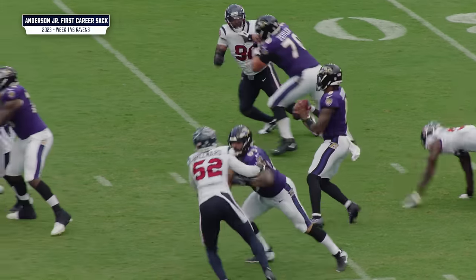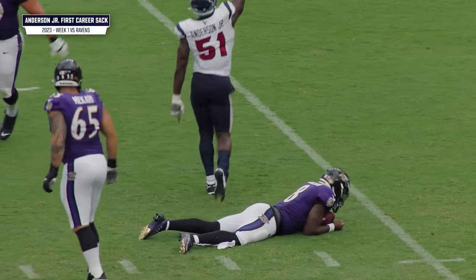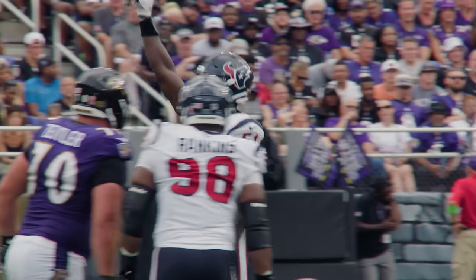Looking at Lamar stepping up — Lamar in trouble and Will Anderson Jr. has him down, a sack by the Terminator.